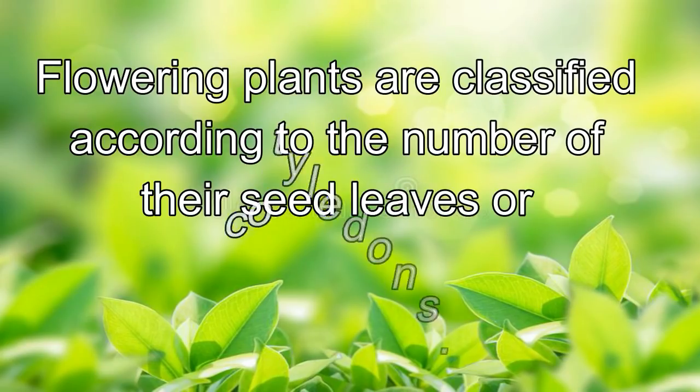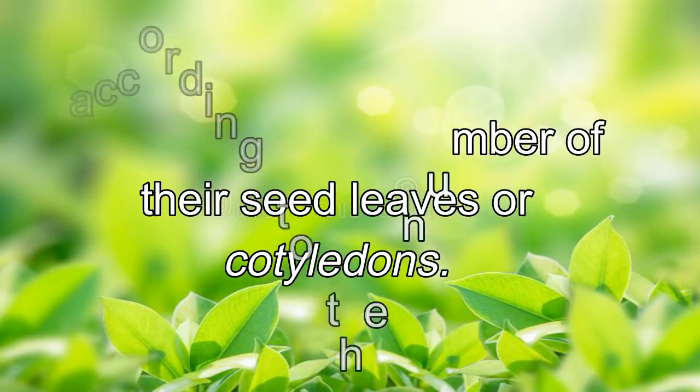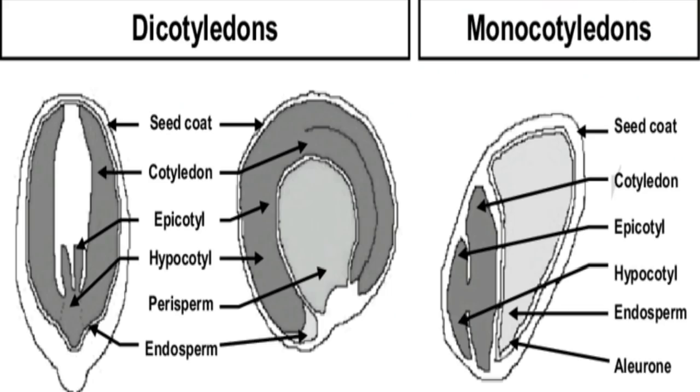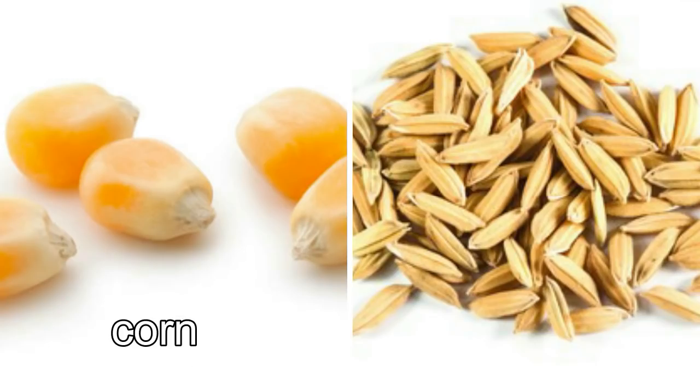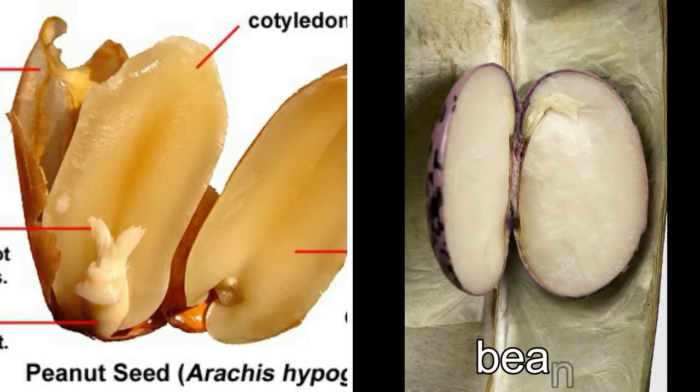Flowering plants are classified according to the number of their seed leaves or cotyledons. Plants that produce seed with one seed leaf are called monocotyledons or monocots. Corn and rice are monocots. Plants that produce seed containing two seed leaves are called dicotyledons or dicots. Nuts and beans are dicots.